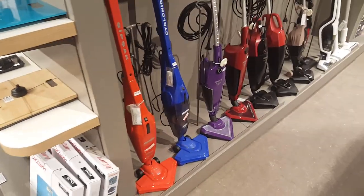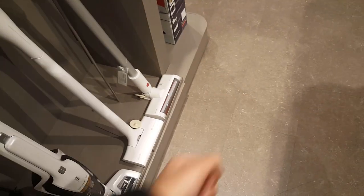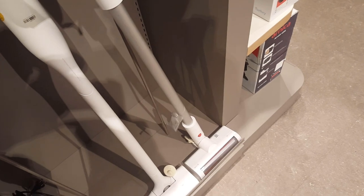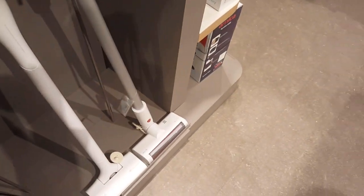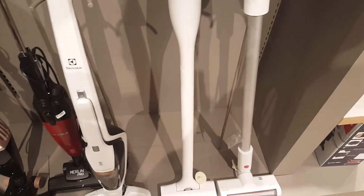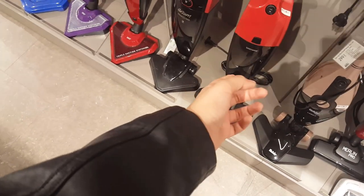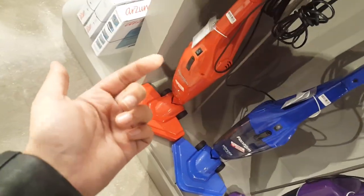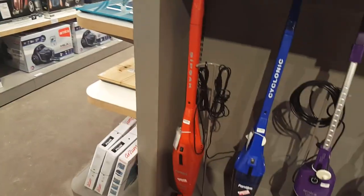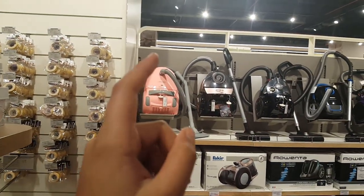Here they have the other type of vacuums — the other design that you can hold like this. You can also have different designs and different companies: Dirma, Electrolux, Arnica, Faker, Gold Master, Arzoom, another Arnica, and a Phantom, another Phantom. I just realized Phantom actually makes really bright colors — really bright red, really bright blue, and over there really bright pink.